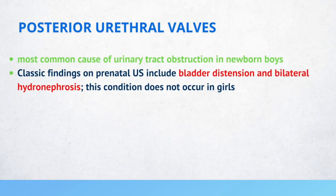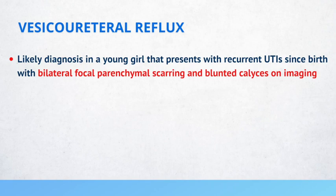Posterior urethral valves are the most common cause of urinary tract obstruction in newborn boys. Classic findings on prenatal ultrasound include bladder distension and bilateral hydronephrosis. This condition does not occur in girls, so if a newborn girl presents with urinary symptoms, posterior urethral valves would not be the correct answer. The likely diagnosis in a young girl with recurrent UTIs since birth, bilateral focal parenchymal scarring, and blunted calyces on imaging is vesicoureteral reflux.